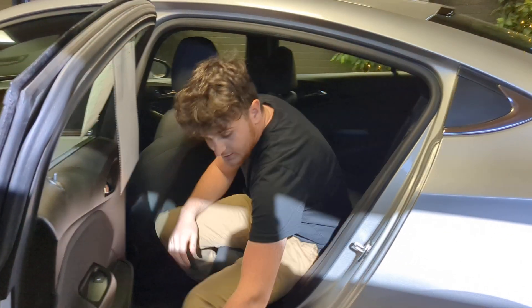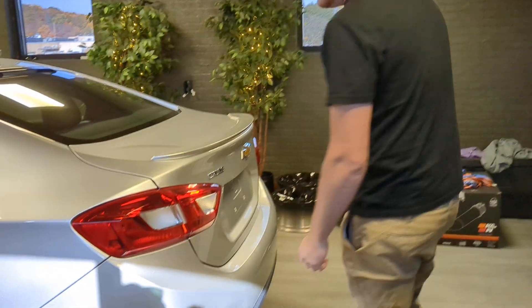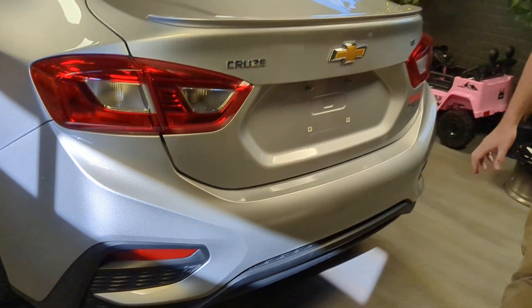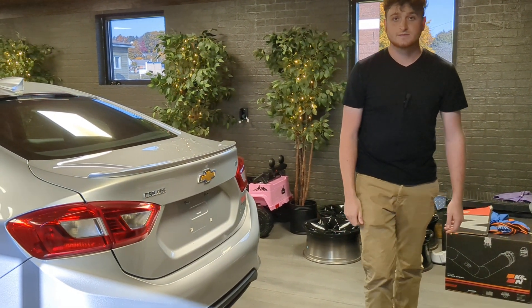And then if I walk around the back here, you can see same thing with this rear bumper. It's never been in any parking lot dings or anything like that. It's in great shape. So come check us out. Kurt Johnson Auto Sales, Downtown Du Bois.